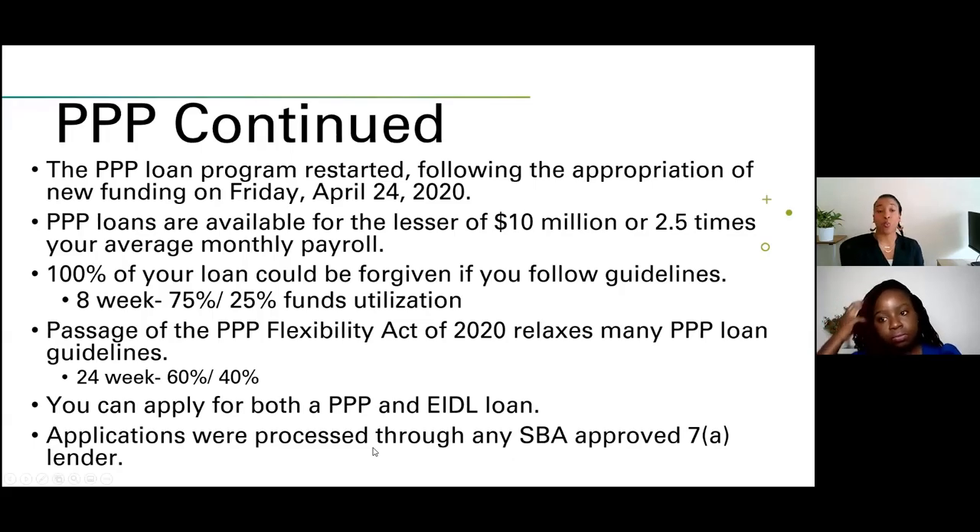Applications for PPP were processed through any SBA-approved 7(a) lender. That portal has now closed and they're no longer accepting applications. However, EIDL — you can still apply and be approved for that. There is an advance grant as well as a loan component: $1,000 per employee up to $10,000, or if you're self-employed, an independent contractor, or sole proprietor, $1,000 upfront. You will also get a loan. That is the forgivable portion of the EIDL — the 30-year loan itself is not forgivable.